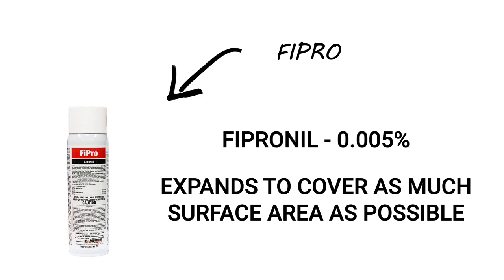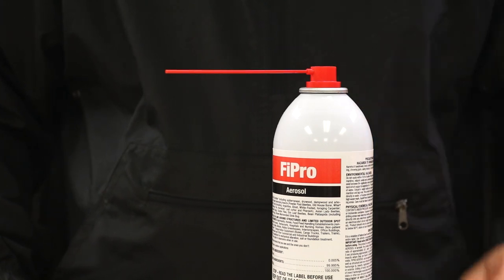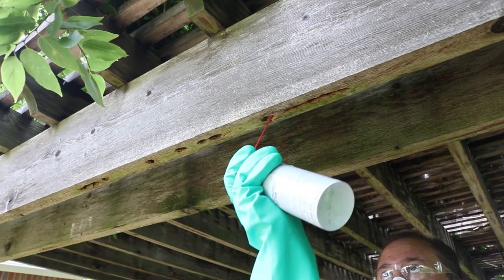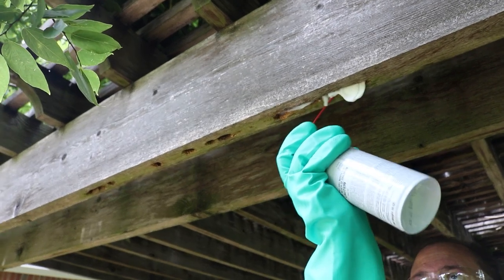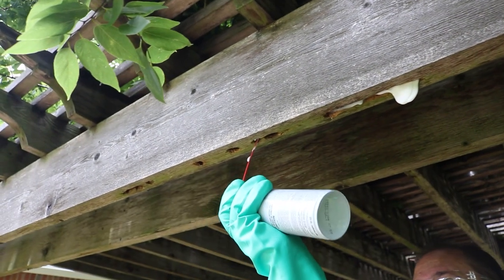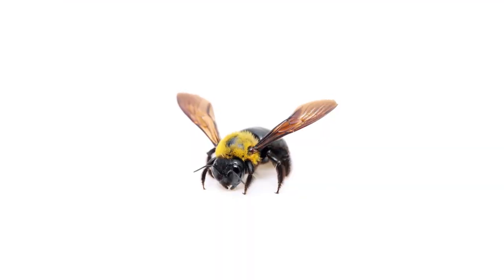To treat carpenter bees, you'll need a foaming insecticide like Fipro. Fipro contains fipronil and will expand to fill out-of-reach areas when applied. Just fit the included straw dispenser into the actuator, hold the end of the straw to the hole opening, and apply product until the galleries are full, for up to eight seconds. Pests that make contact with the product will die within several minutes. Once Fipro dries, it will also leave a lasting residual that will prevent reinfestation for up to 30 days.